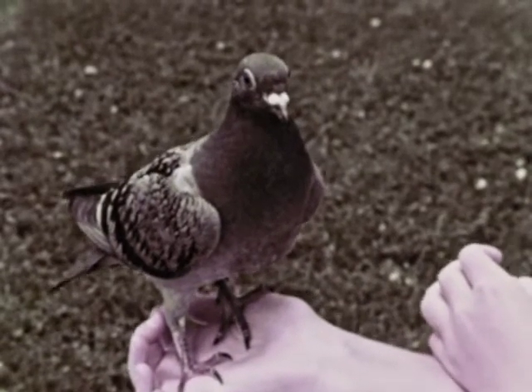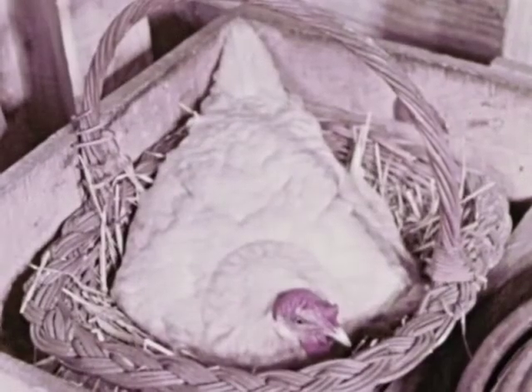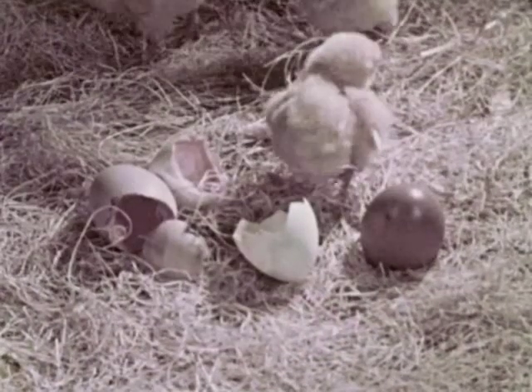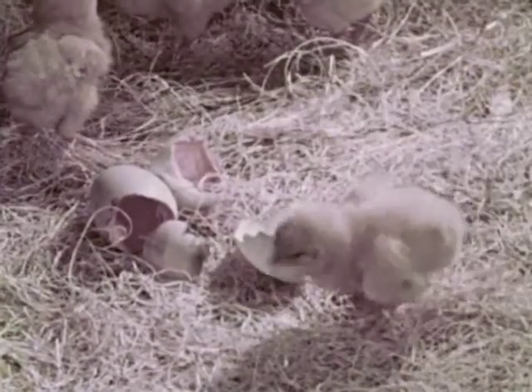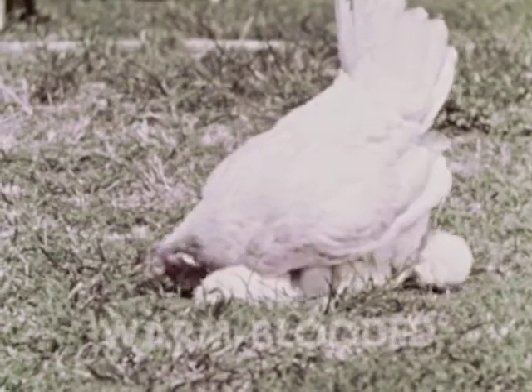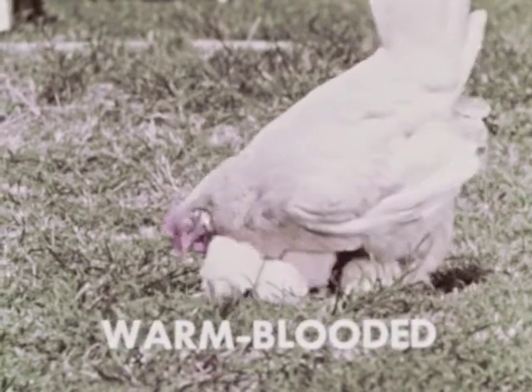Because birds are warm-blooded, they are able to hatch their eggs with the warmth of their bodies. After hatching, most baby birds are cared for by the parents and kept warm. Being warm-blooded is an important characteristic of birds.